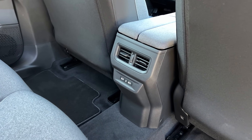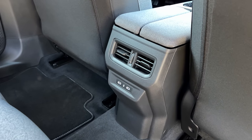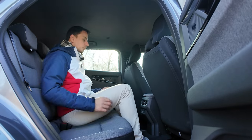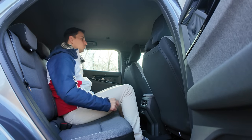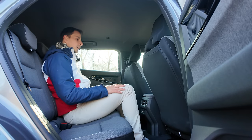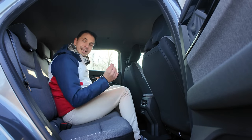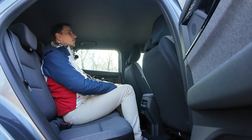On a deux ports USB et une petite climatisation — on peut régler le débit d'air et l'orientation avec les petites grilles. La place du milieu est plutôt généreuse. L'assise est confortable, le dossier est plus dur avec peu de maintien. Il y a encore de l'espace aux genoux et aux pieds. Mon 44 passe juste pile poil avec encore un petit centimètre devant le rail.